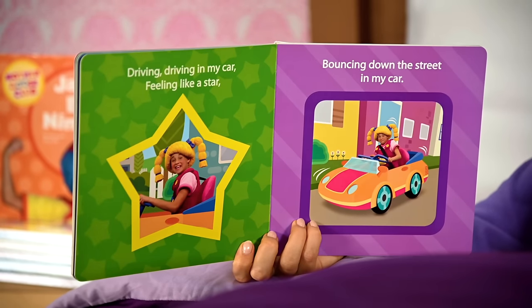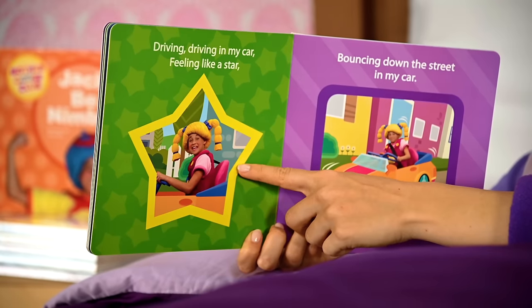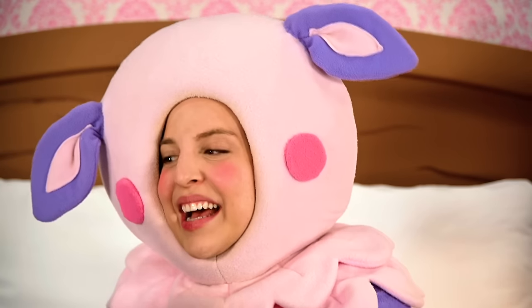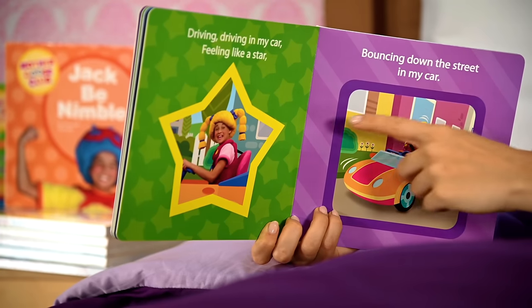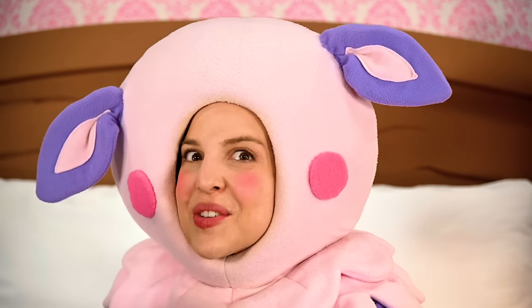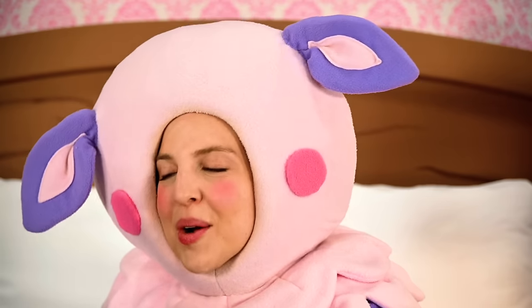Driving, driving in my car, feeling like a star. Mary looks like a star — and look, she's in a star shape! Bouncing down the street in my car. That's pretty bumpy. Mary looks nervous. What shape is she in right now? I see four sides — that's a square. And what color is the square? Purple. A purple square.